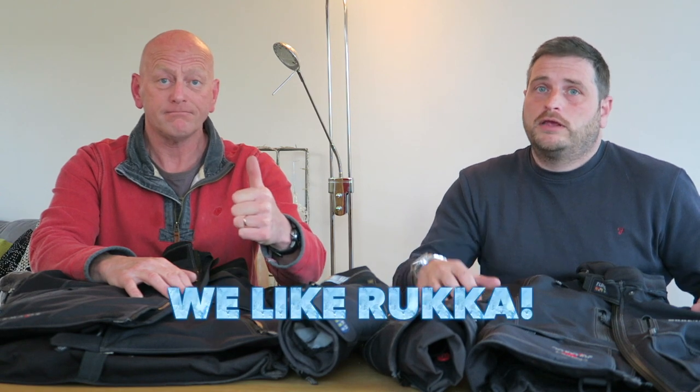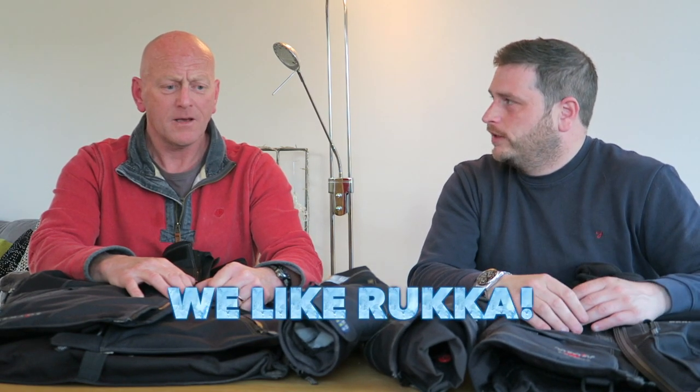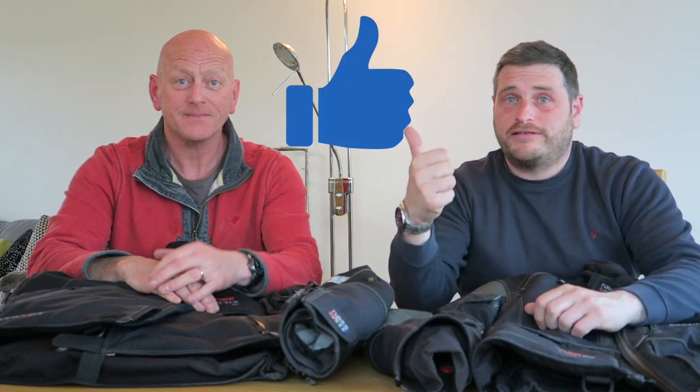So that's a big thumbs up from Rydercom TV for Rukka. Rukka and Rydercom TV — sounds like a bit of a partnership could be going on there. Thanks very much for watching. If you liked that video, give it a massive thumbs up, hit that subscribe button, and we'll see you in the next one.